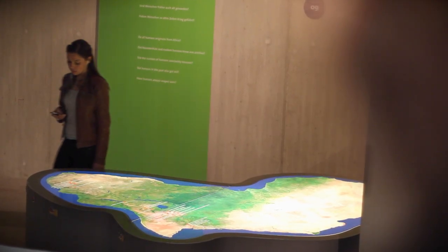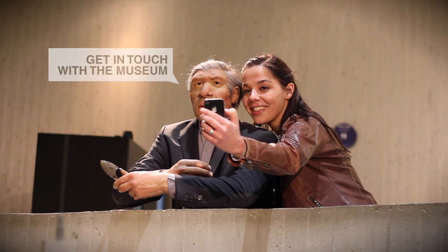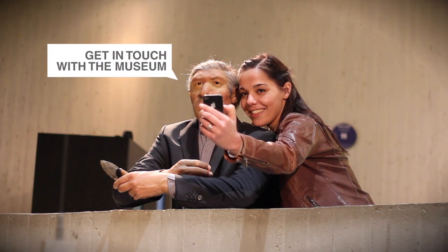True to the topic of human evolution, the visitor is at the center of the exhibition. With the Neanderthal Plus app, visitors have the opportunity to interact with the museum. For example, you can take a selfie and directly share your visit with your friends.